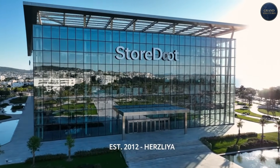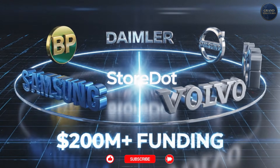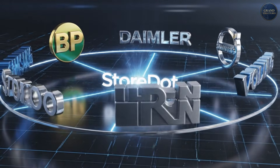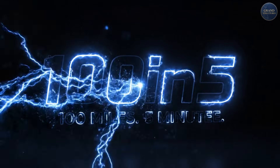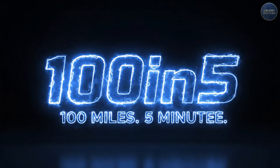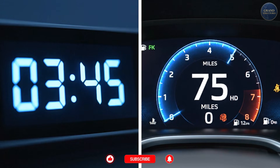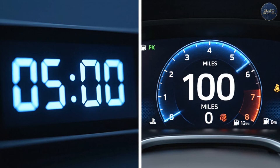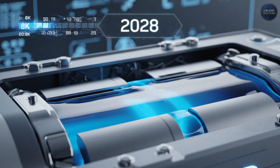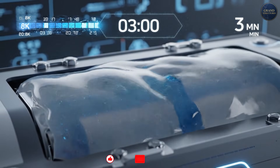Let's start with the company that's furthest along: Storedot. Founded in Herzliya in 2012, they've raised over $200 million from investors including BP, Daimler, Samsung, and Volvo. Their tagline? 100 in 5. 100 miles of range, charged in 5 minutes. The 100-in-X roadmap: 100 in 5 in 2024 to 2025 — 100 miles in 5 minutes with silicon-dominant anode. 100 in 3 in 2028 — 100 miles in 3 minutes, semi-solid state.